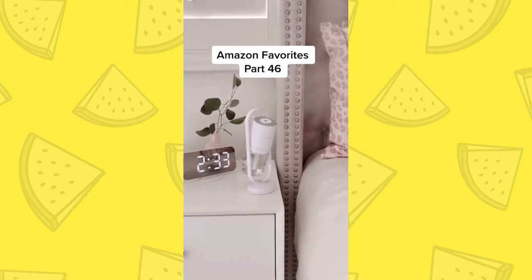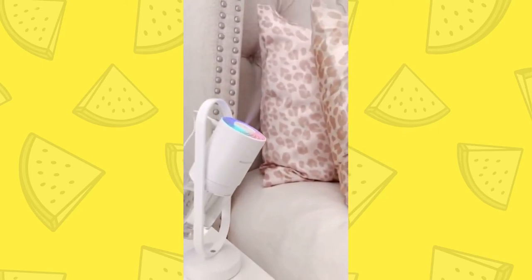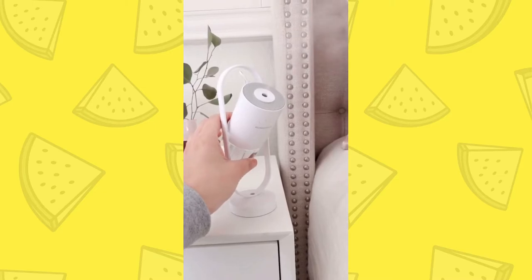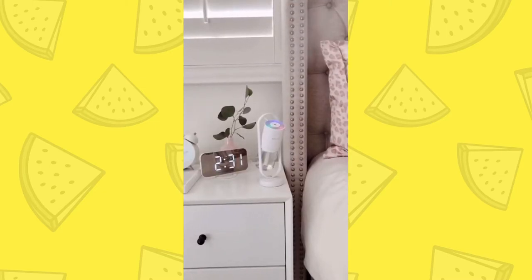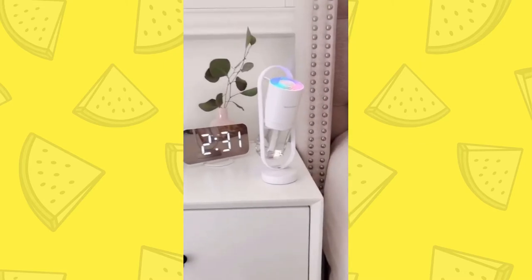Amazon Favorites Part 46. I absolutely love my new portable humidifier. It pumps out a good amount of mist to add moisture back into the air, which is great for your skin. You can adjust the angle and turn the light function on. The sleek design is the perfect addition to my nightstand.